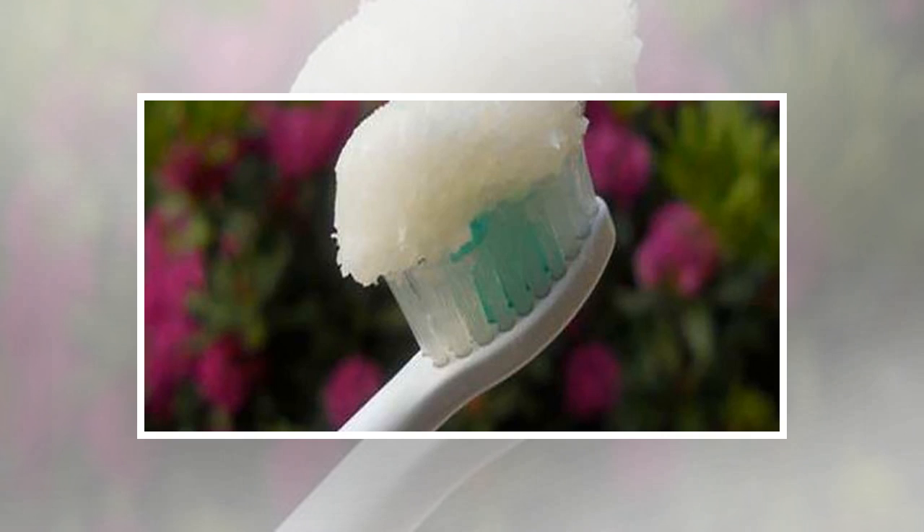Natural toothpaste recipe: 20 drops of peppermint, thieves, or lemon oil; 2 tablespoons of baking soda; half a cup of coconut oil. Use this 100% natural paste like any other toothpaste.